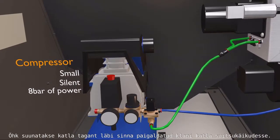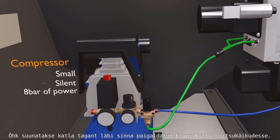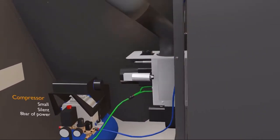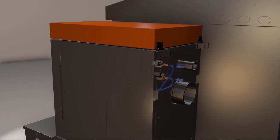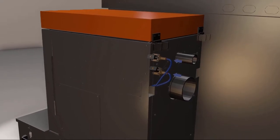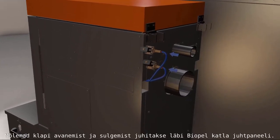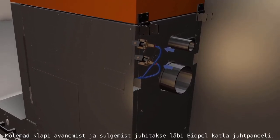Compressed air is released inside the boiler through valves located on the back side of the boiler body. Both valves are opened and closed directly by POPEL's control unit.